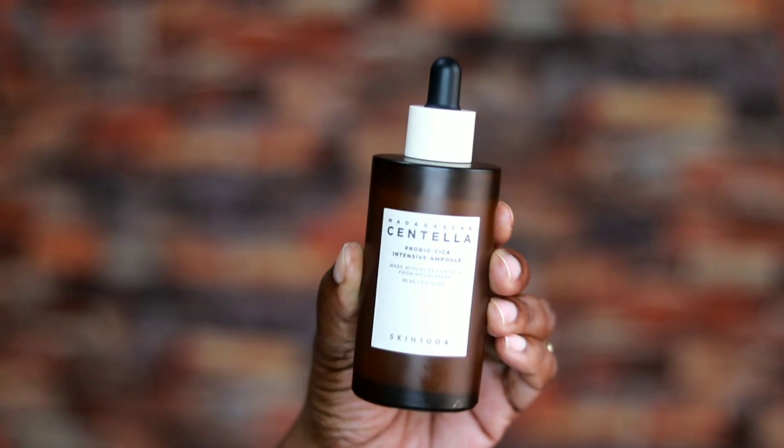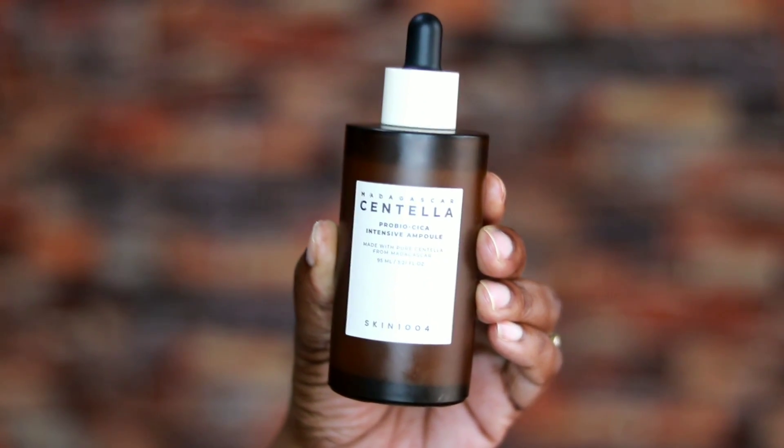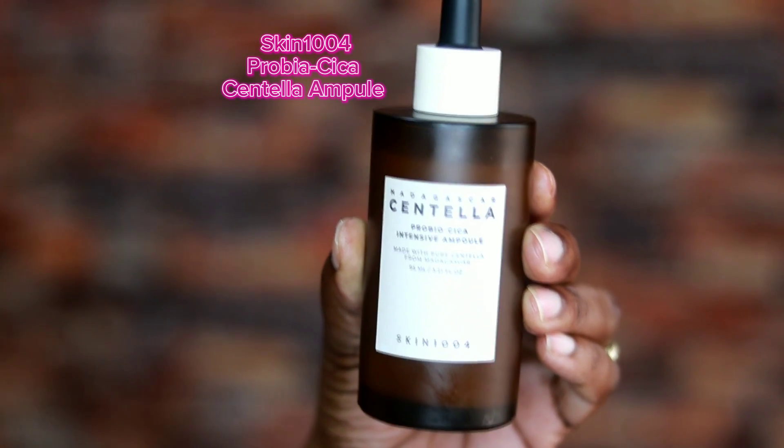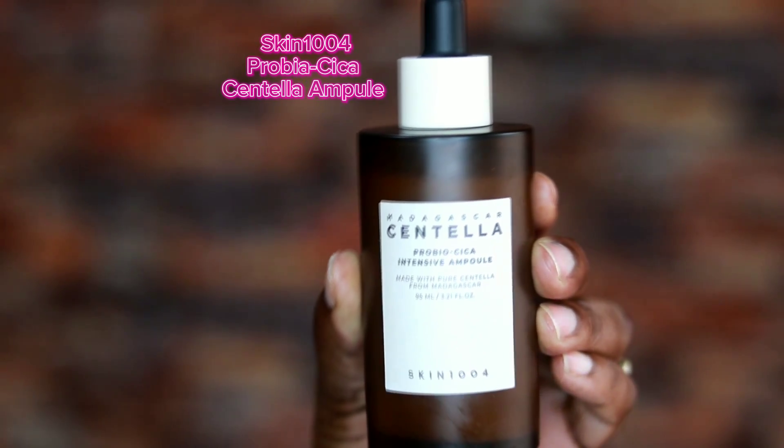Let's see how I am healing my skin barrier. This is called the Centella Probia Cica Intensive Ampule. This right here has been saving my skin. This is something that has really healed my skin within the last couple days. All the things I've been using have been really great products — not stripping, very hydrating — but this here is like a repairing serum. This is a very intense healing ampule.